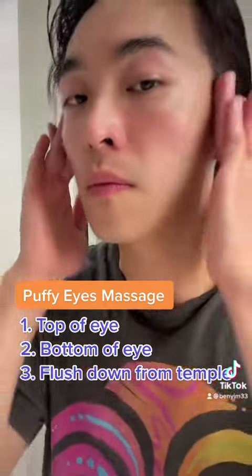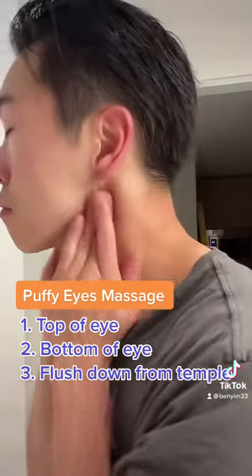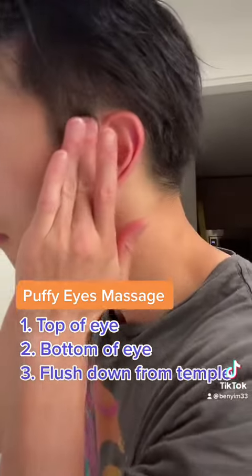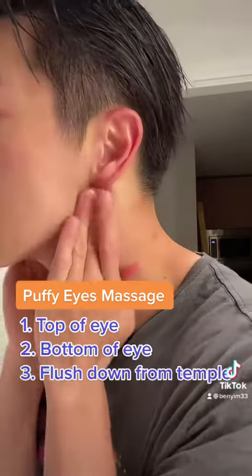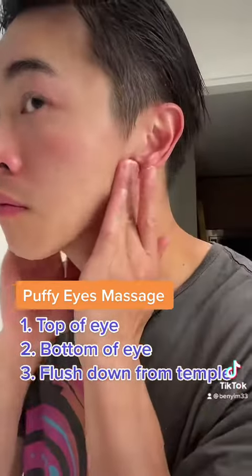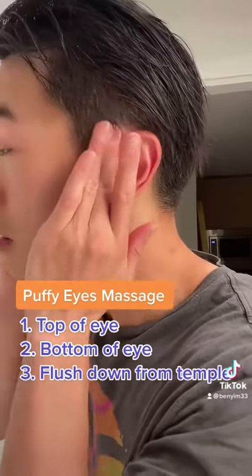Lastly, we want to flush it down in front of our ears, from the temple area — so up and then from the ear down. We want to flush down this way. This way we are able to flush the fluids that are causing the puffiness around our eyes back down into our system — right in front of our ear and then down.